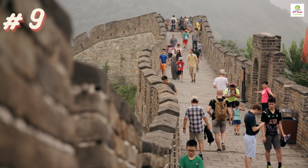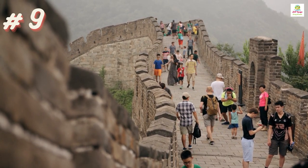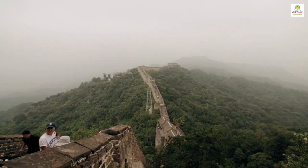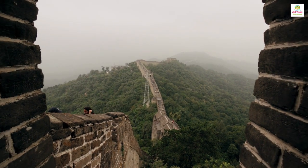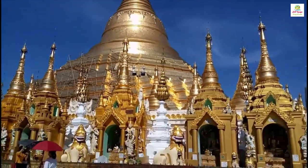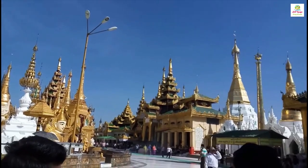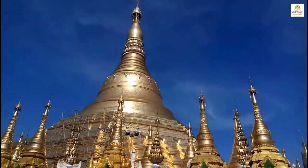The Great Wall of China is a monumental feat of human engineering, stretching across vast landscapes and centuries, serving as a testament to the determination and ingenuity of ancient civilizations. The Pagodas in Myanmar are beautiful and sacred Buddhist temples reflecting the spiritual and cultural heritage of the country, drawing visitors with their stunning architecture and serene atmosphere.